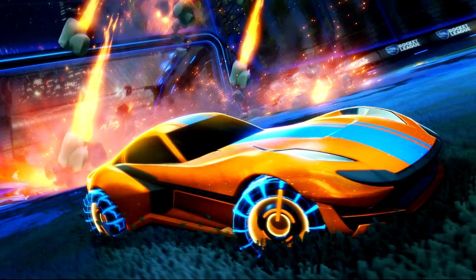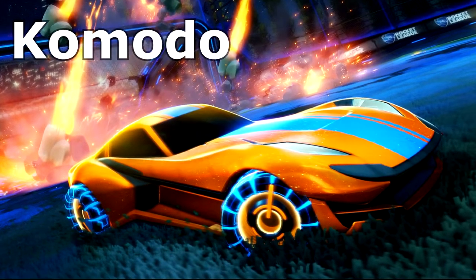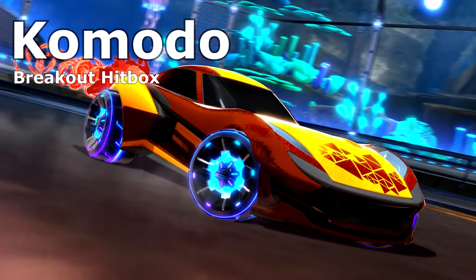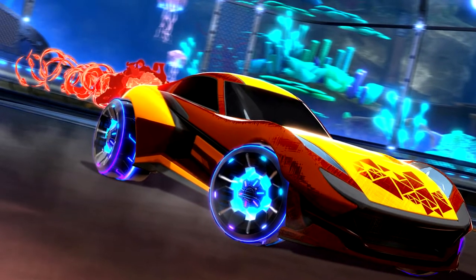The Ignition series will include the first new car of 2020, the Komodo, and will be sporting the Breakout hitbox. So for you freestylers out there looking for a fresh new face for your montage videos, look no further.